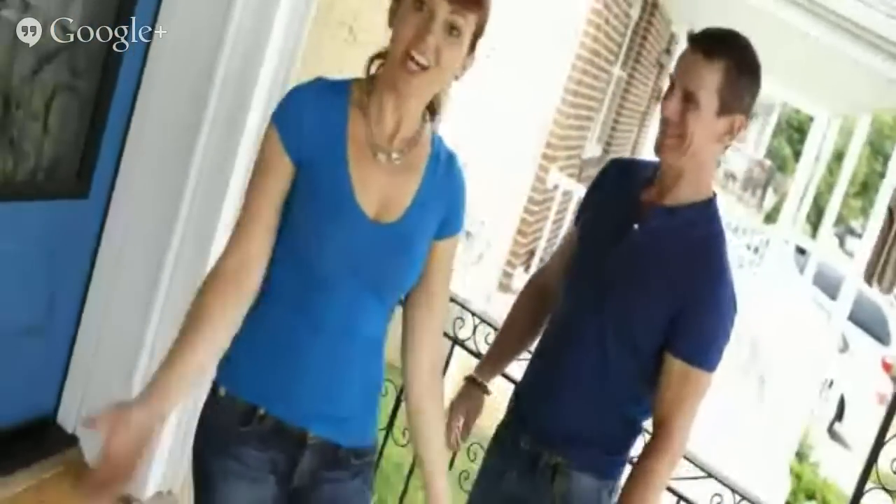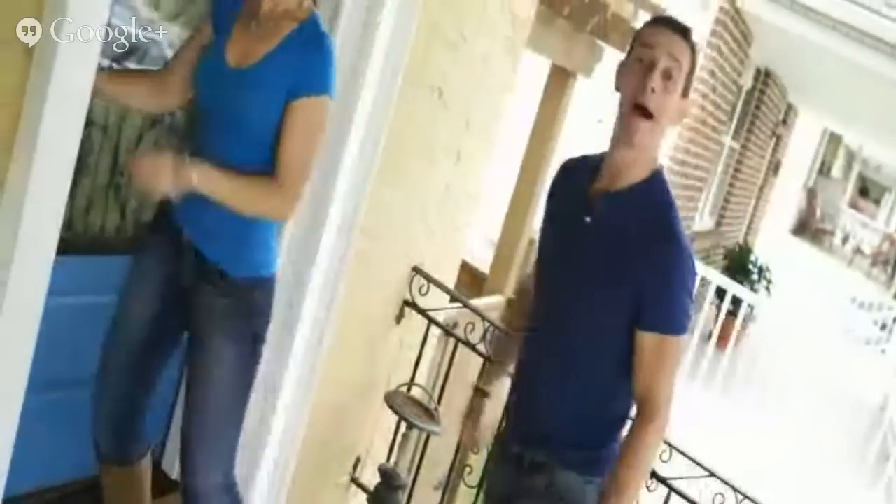Hey I'm Mark. And I'm Teresa. Come hang out with us today on My Fix It Up Life.